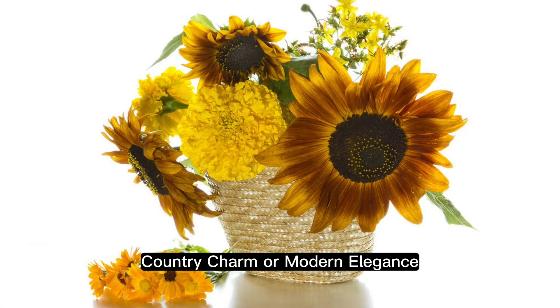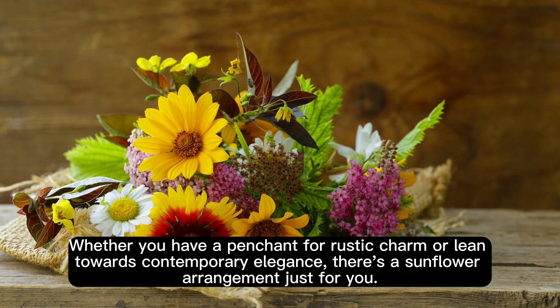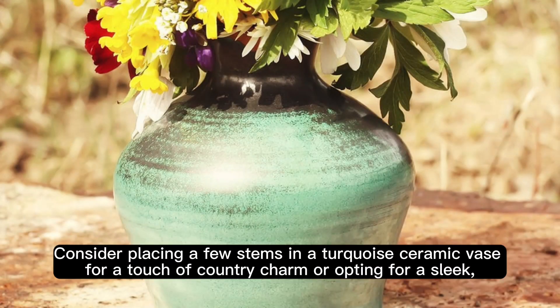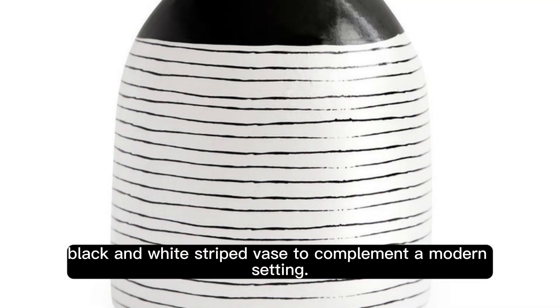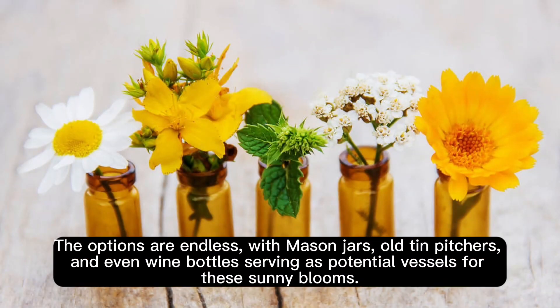Country charm or modern elegance — whether you have a penchant for rustic charm or lean towards contemporary elegance, there's a sunflower arrangement just for you. Consider placing a few stems in a turquoise ceramic vase for a touch of country charm, or opt for a sleek black and white striped vase to complement a modern setting. The options are endless, with mason jars, old tin pitchers, and even wine bottles serving as potential vessels for these sunny blooms.